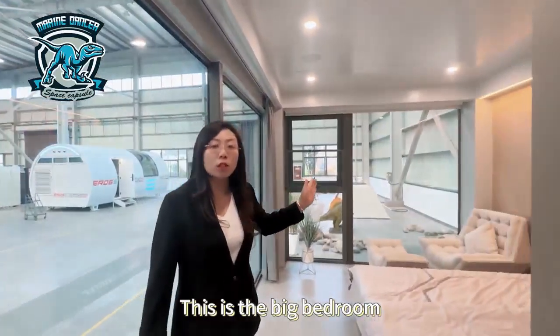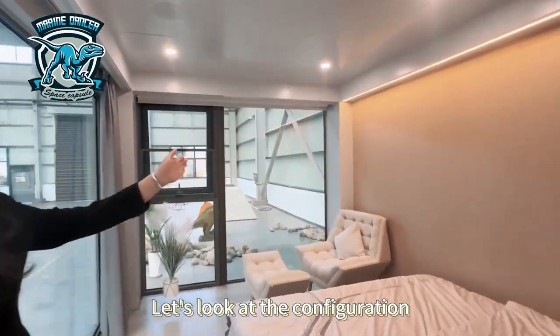This is the big bedroom. It is 12 square meters. Let's look at the configuration.